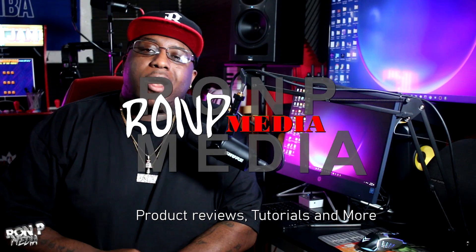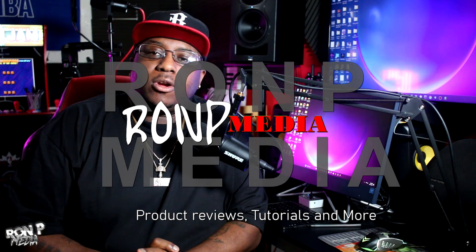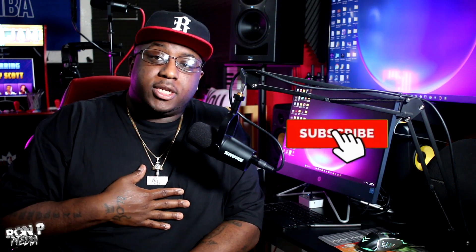What up y'all, appreciate y'all tuning back into the channel. I go by the name of Ryan P, and today I'm gonna be talking to y'all about five things you need to start your home recording studio. I'm gonna recommend some things that I personally use and some recommendations that aren't on the five list that are gonna help you with your home studio. The first thing you're gonna need for your studio is a microphone.